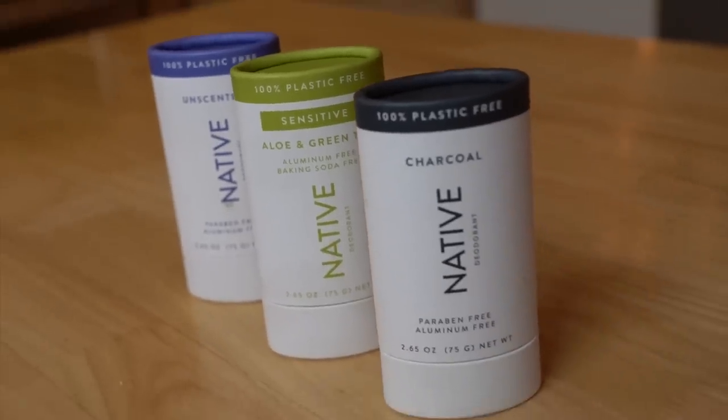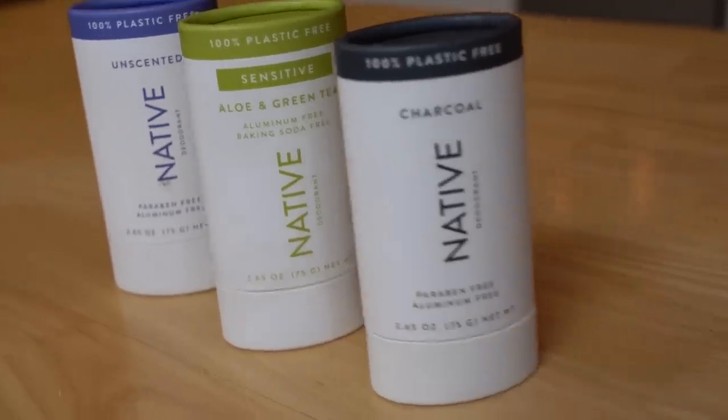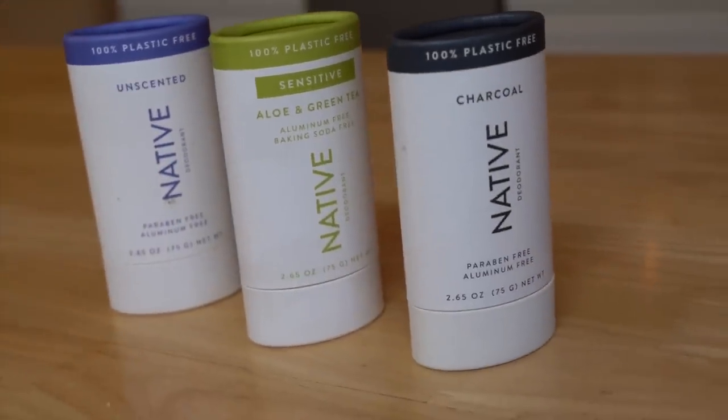Today's video is sponsored by Native, the makers of deodorant that is aluminum-free, cruelty-free, paraben-free and vegan. Most importantly, it works. My husband has been using Native for years now and it works. He smells great even after a run and it provides 72-hour odor protection.